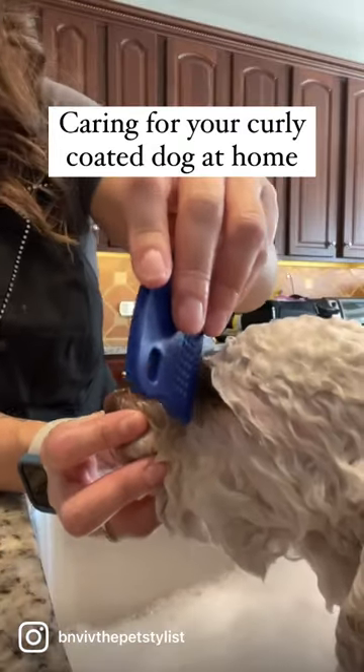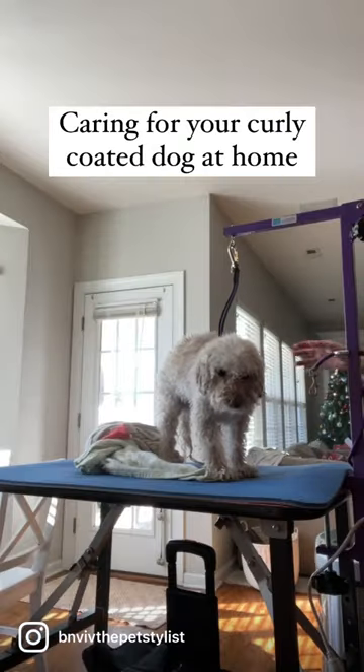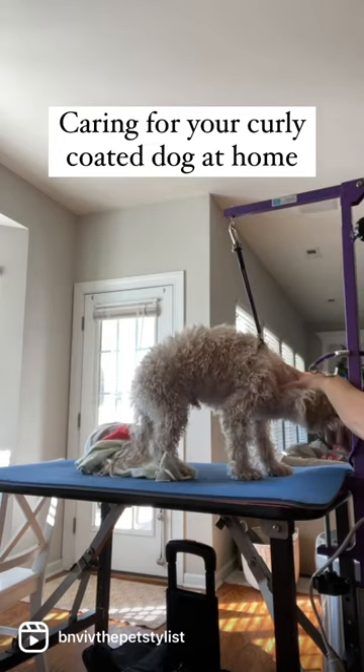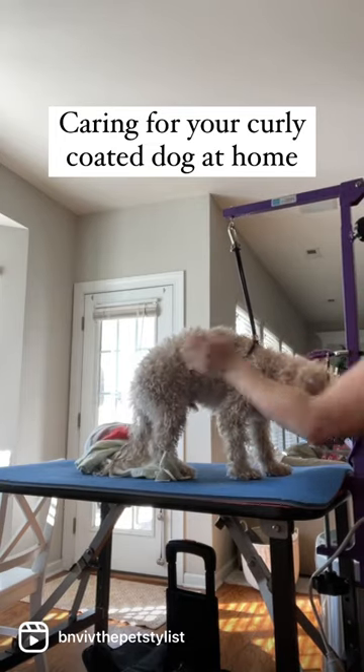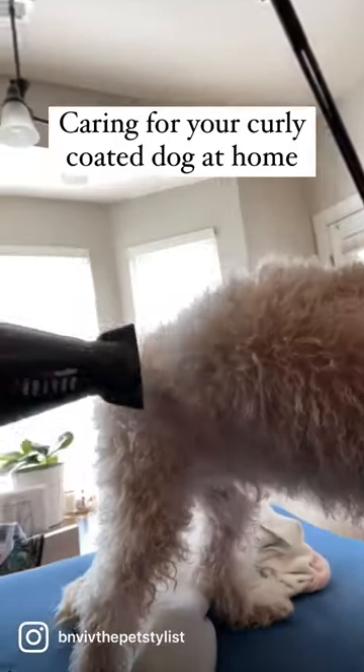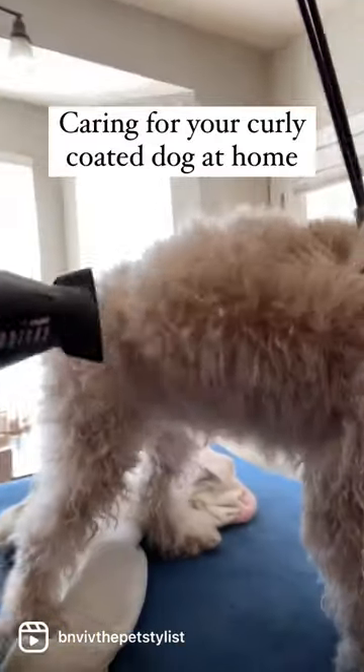Do you have a curly coated dog? I am going to show you everything you need to do to take care of your curly or wavy coated dog at home. These dogs need to be bathed at minimum once a month. They also need to be dried every single time they're bathed and brushed and combed to prevent any matting.